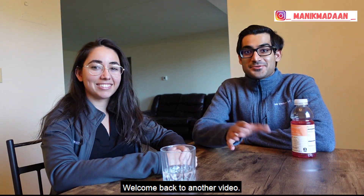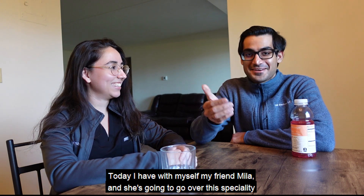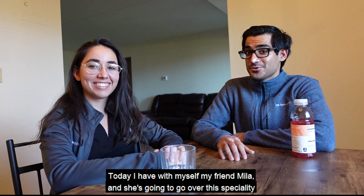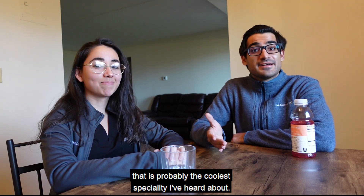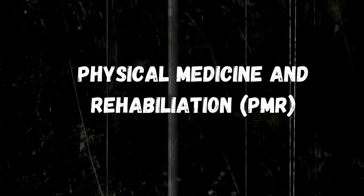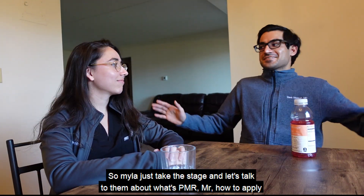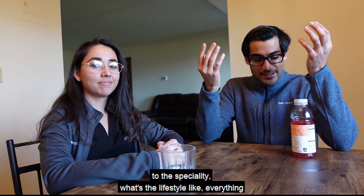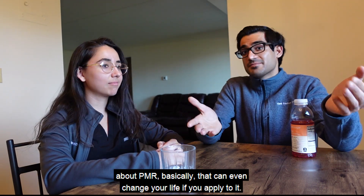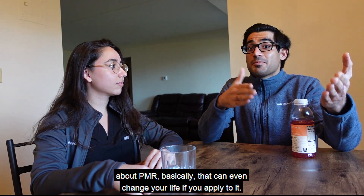Hi ladies and gentlemen, welcome back to another video. Today I have with me my friend Myla, and she's going to go over a specialty that is probably the coolest I've heard about — it's called PMR. She's currently a resident there, so Myla, take the stage. Let's talk about what PMR is, how to apply, what the lifestyle is like — everything about PMR.